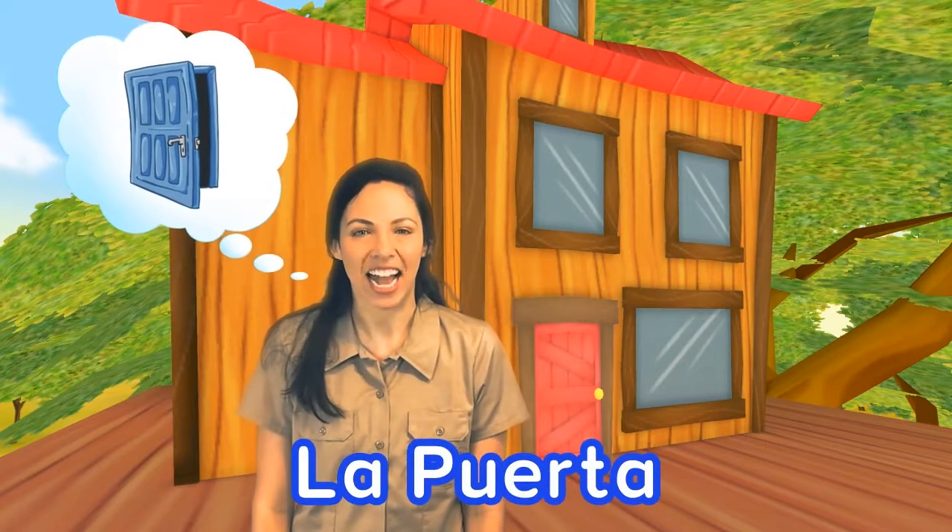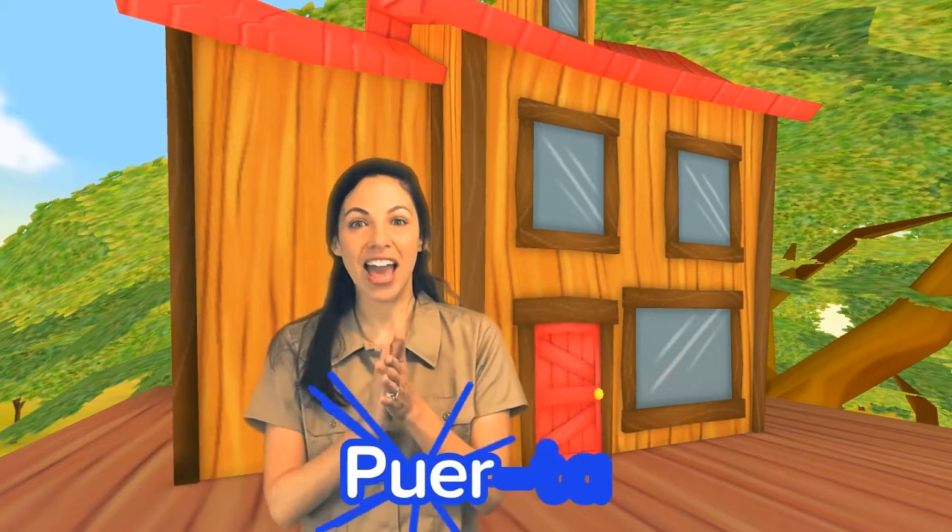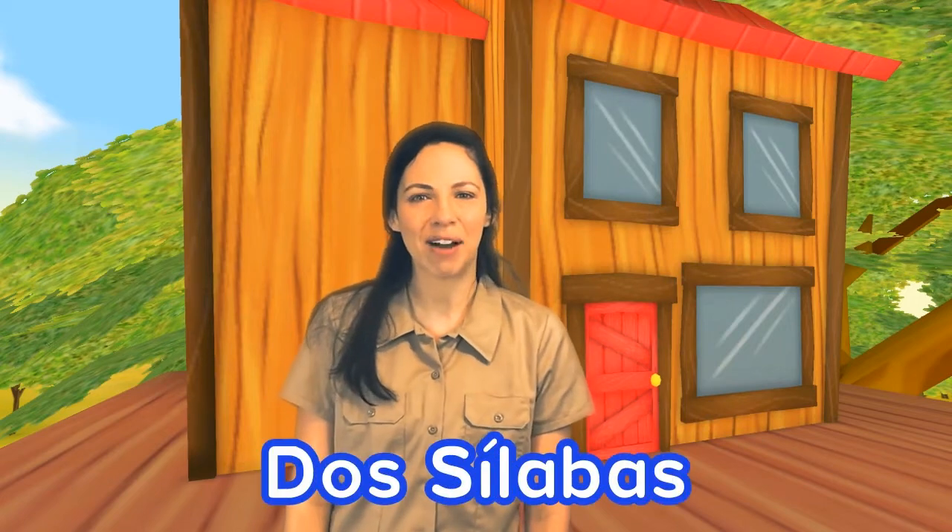La puerta. Let's find out how many syllables are in the word puerta. Remember, all we have to do is clap. Vamos a aplaudir. We clapped and opened our mouths two times. That means there's two syllables, dos sílabas.